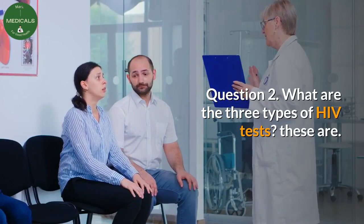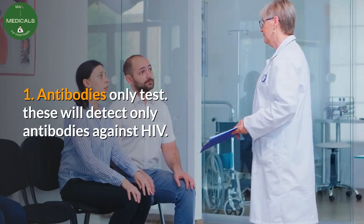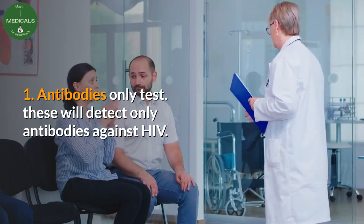Question two: what are the three types of HIV tests? Type one — antibody-only tests. These will detect only antibodies against HIV.